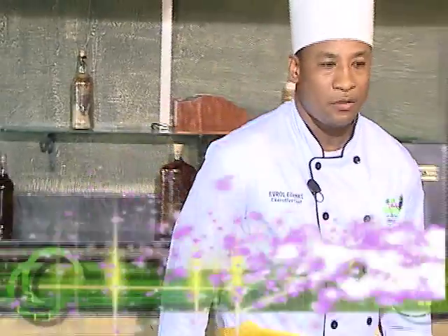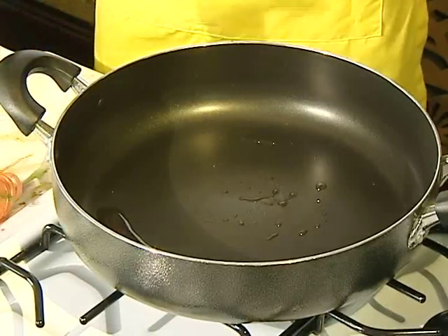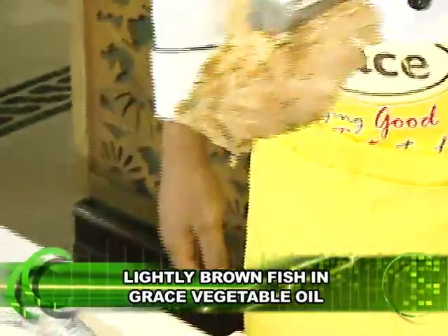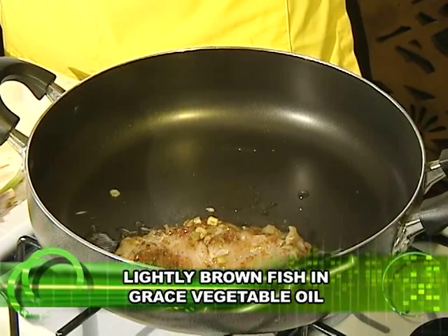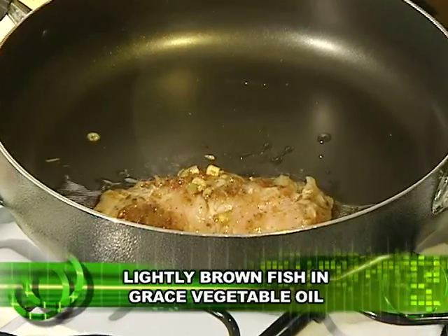Hello, Jamaica. I'll be making today some Rainforest jerk snapper. Here's a Rainforest snapper — it's coated with jerk seasoning, Grace jerk seasoning. I'll go to the frying pan and sear it on both sides a minute and a half, then finish in the oven five to eight minutes.